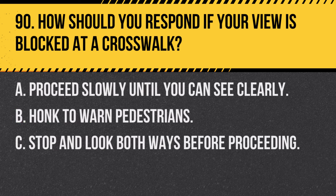Question 90. How should you respond if your view is blocked at a crosswalk? A. Proceed slowly until you can see clearly. B. Honk to warn pedestrians. C. Stop and look both ways before proceeding. Answer: C. Stop and look both ways before proceeding. Ensure the crosswalk is clear before moving through.